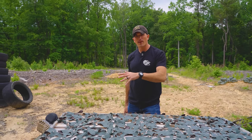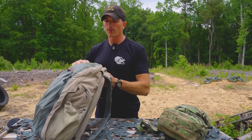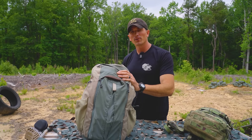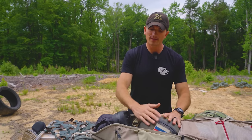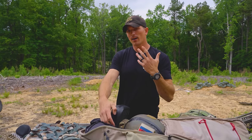Now we move on to the carry-on bag. I use an older Vertex Gamut backpack — I've had this for a very long time and use it constantly for travel and as a gym bag. It's great for carrying stuff I don't want in my check bag or gun case. Inside, I have my helmet — this thing weighs quite a bit — with my ear pro. That's significant weight savings out of the ruck so it doesn't go overweight.